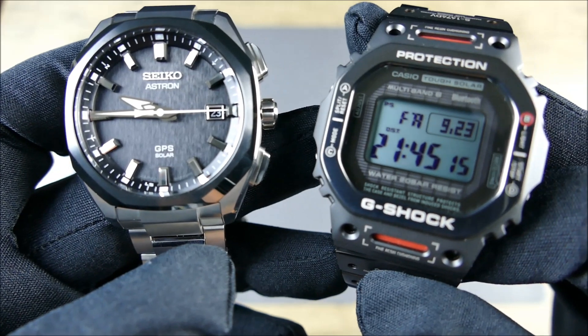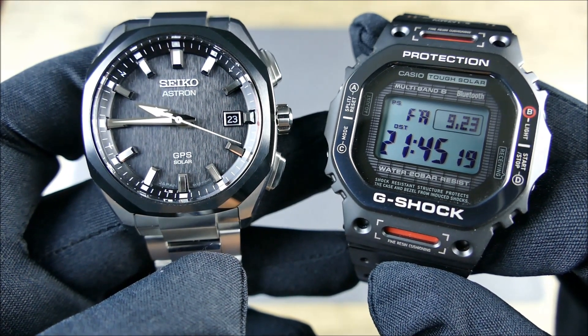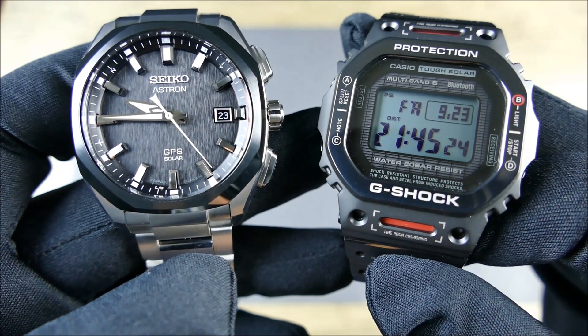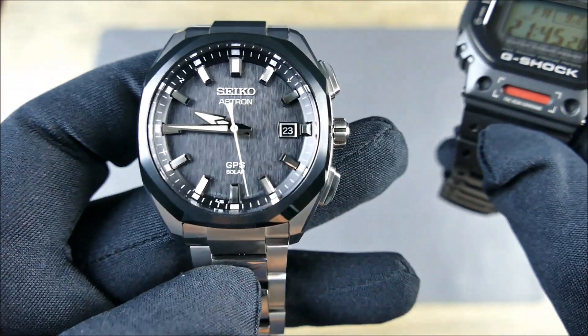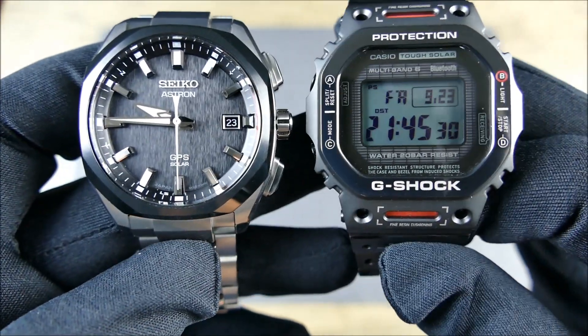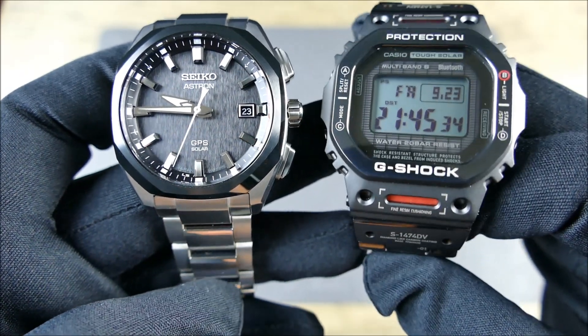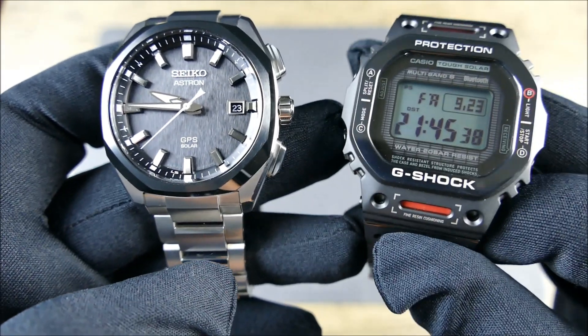I have so many watches that before I wear any of them I pretty much have to set it that morning, unless I've worn it recently. But my G-Shock is always ready, and now my Astron is always ready. You can see the G-Shock's square shape is a bit wider, but thanks to full titanium construction it wears really well — not overly heavy, not overly light, just the right heft — and I feel very similarly about the Astron.